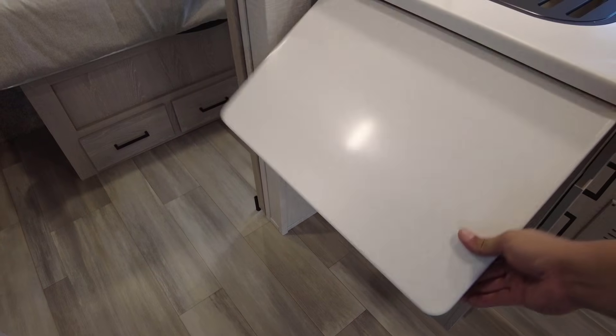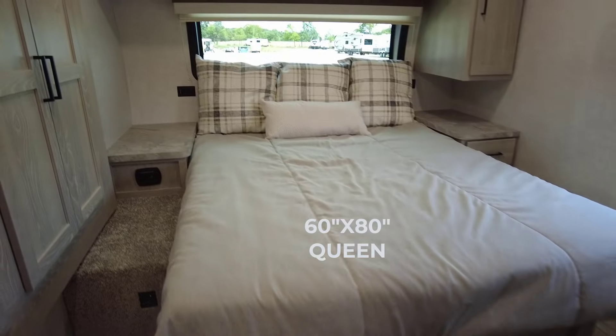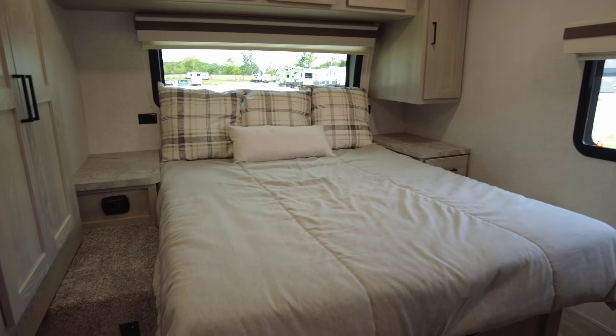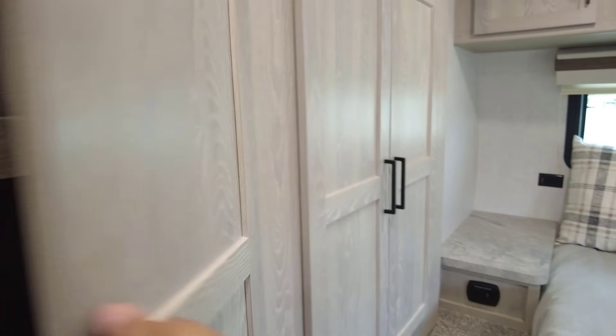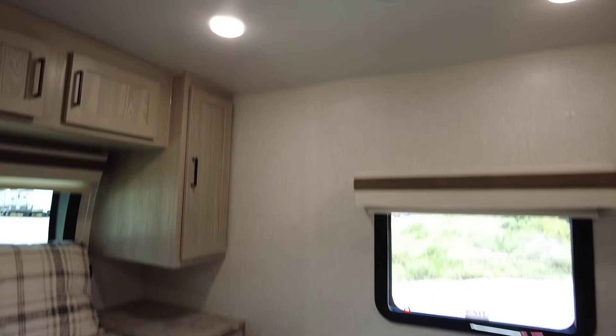Moving into the bedroom, I love the spacious layout — you don't have to shimmy over somebody to get out of bed at night; there's plenty of room on both sides. There's a button for your power inverter if you want to run accessories while traveling down the road, a nice wardrobe closet as part of the slide-out with plenty of room for hanging clothes, and more overhead cabinet storage.